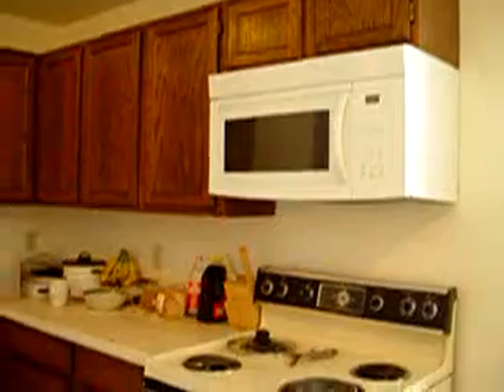Panning around on the kitchen here to the refrigerator — there's the dishwasher, stove, and it looks like the microwave has been replaced out.